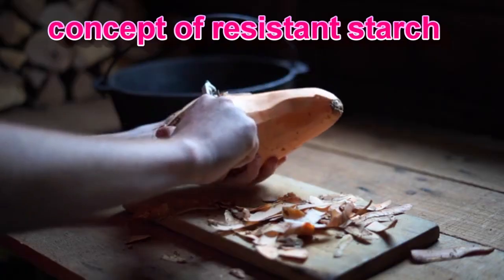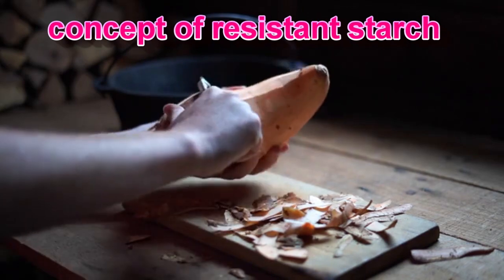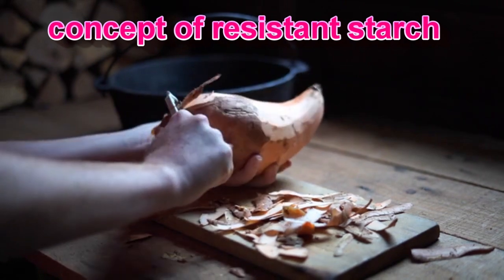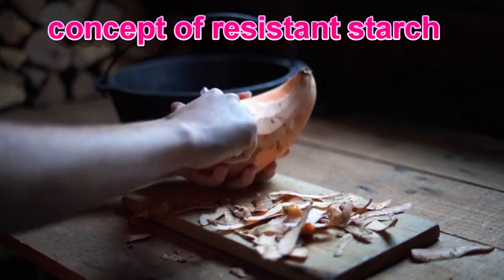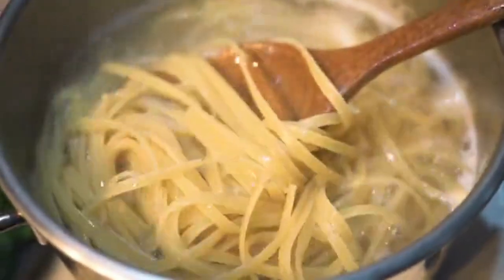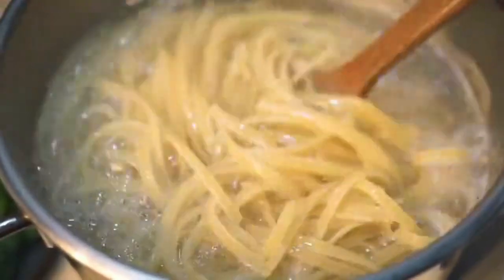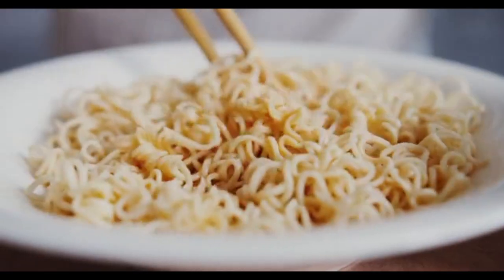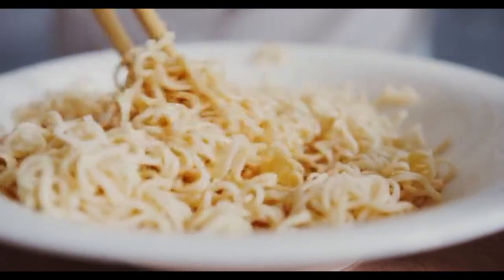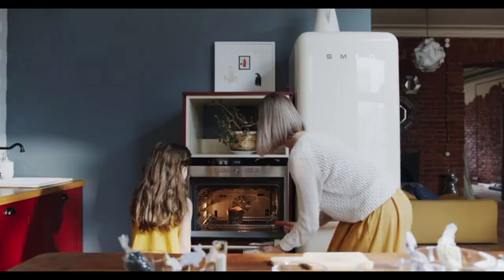But fear not, there's a fascinating solution. Let's delve into the concept of resistant starch. As insulin receptors become resistant and glucose levels rise, individuals can progress from pre-diabetes to full-blown diabetes. The focus here is on rice, but it's essential to recognize that other favorites like potatoes and pasta also contain these troublesome starches.